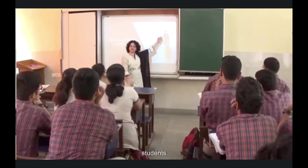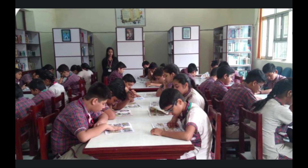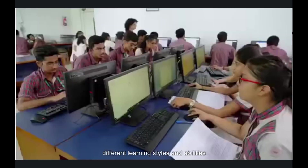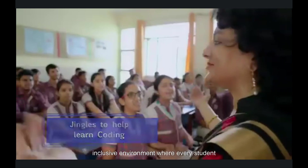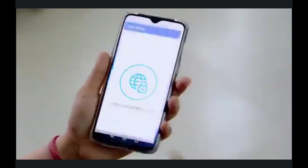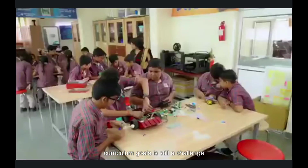Picture this: a classroom filled with 40 students, all with different learning styles and abilities. The teacher tried hard to ensure every student understands, tailoring her instructions to accommodate different learning styles and abilities, seeking extra resources for those who need most support, and creating a warm and inclusive environment where every student feels valued and supported. Balancing these efforts with meeting curriculum goals is still a challenge for her.